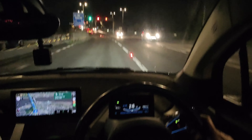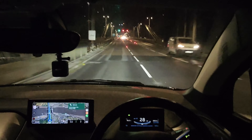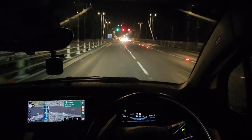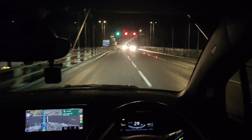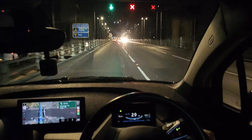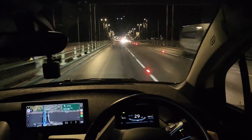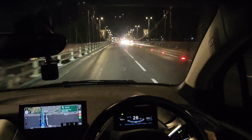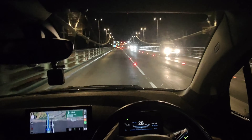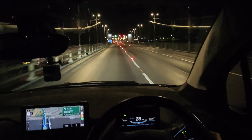Just going over the Tamar Bridge, so we're leaving Cornwall and entering England. I've done nearly nine miles, used five percent battery. The temperature has definitely dropped — I did precondition the car as well. So 95% battery, 8.8 miles done, and 152 miles in the GOM. Let's keep plodding on.